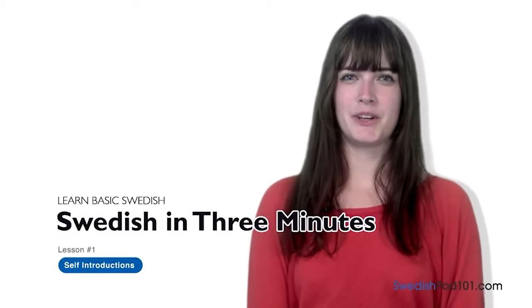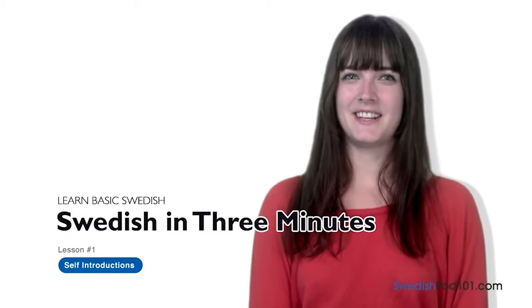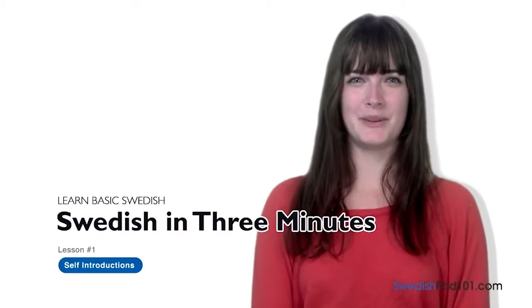Welcome to SwedishPod101.com's Svenska på tre minuter — the fastest, easiest, and most fun way to learn Swedish. Hej! Jag heter Elin. Trevligt att träffas. Hi, I'm Elin. Nice to meet you. In this series, we're going to learn basic Swedish expressions. It's super easy and it only takes three minutes.